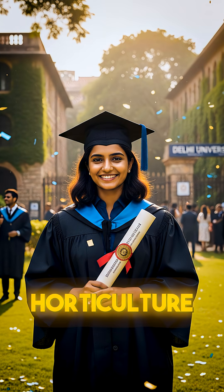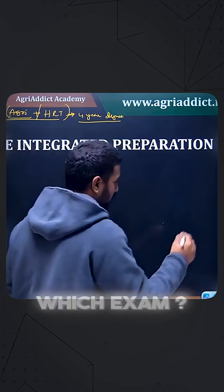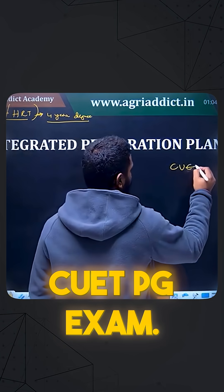If you are a B.A.C. or Autoculture student with a four-year degree, you can write this exam. The exam is the CUTPG exam.